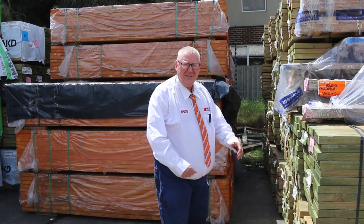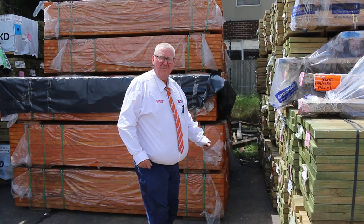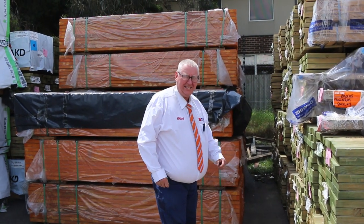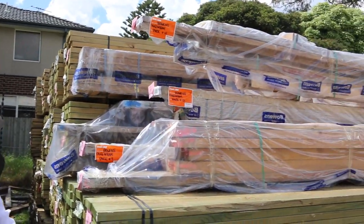Hello! Michael from Fowler's here once again for your Tuesday afternoon preview for tomorrow's auction, Wednesday the 9th of November 2022 at 10 a.m. We've had tons of stock come in — let's go for a walk and check it all out.